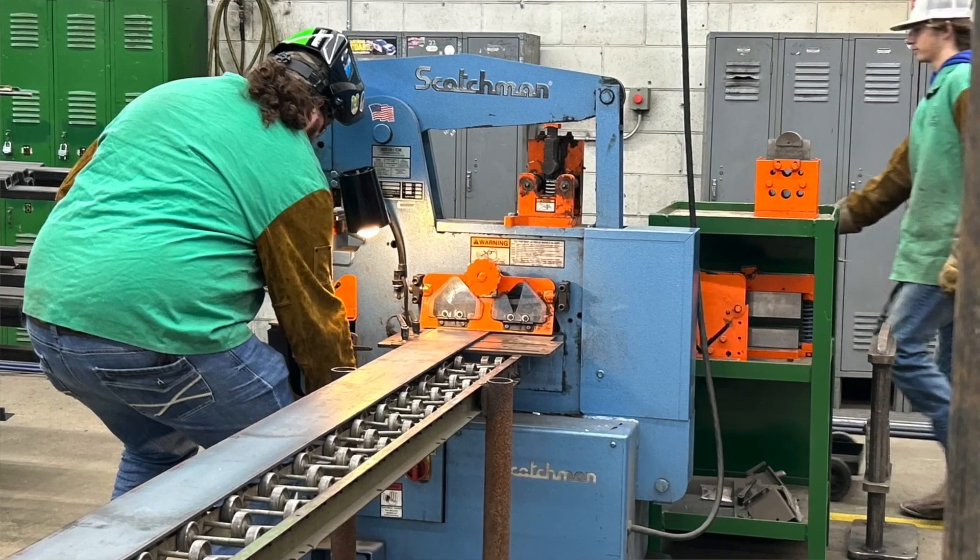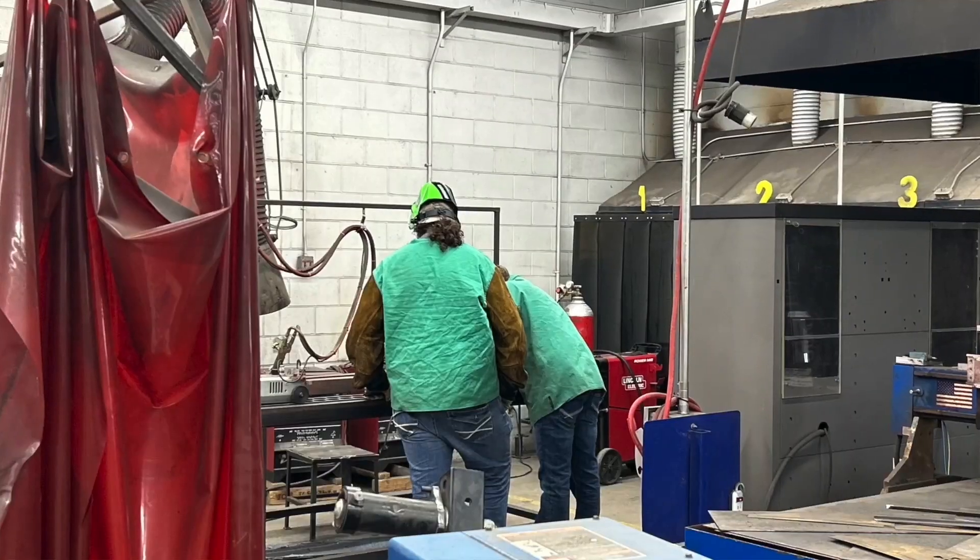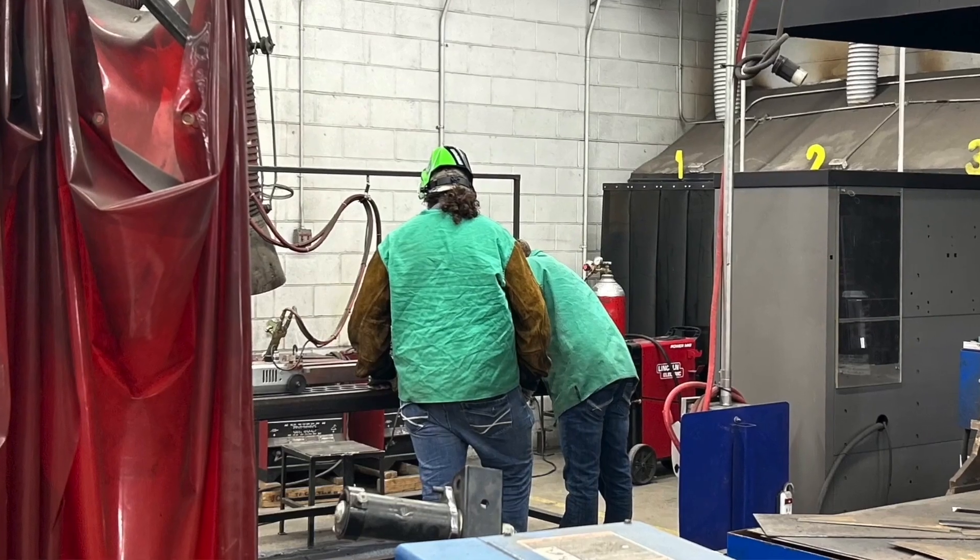In the class you learn how to MIG weld, TIG weld, and SMAW weld. You also get to do a math class every Wednesday.